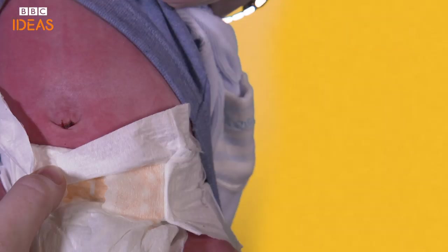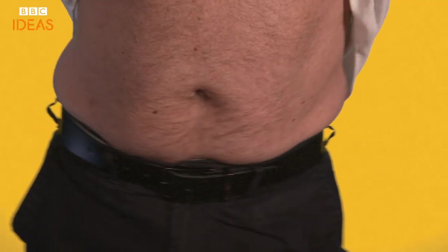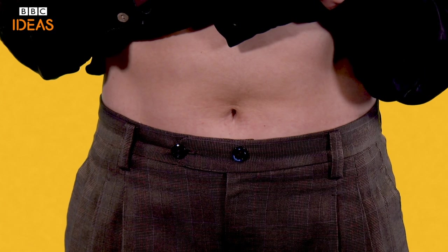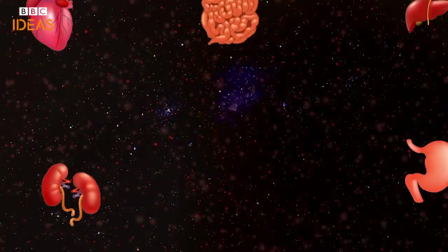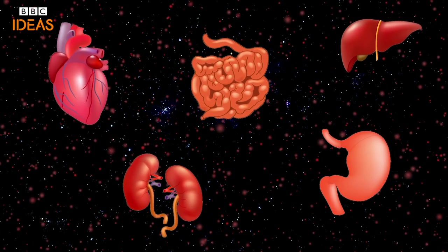Once you've made your grand entrance into the world, it may seem like your belly button has served its purpose, but it does remain important — especially if you ever need abdominal keyhole surgery. The belly button is the ideal entry point, being so central to all your vitals.